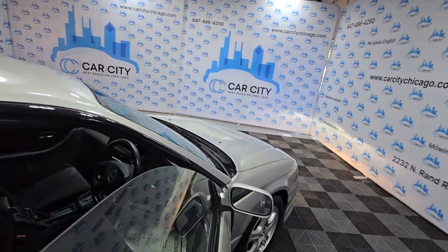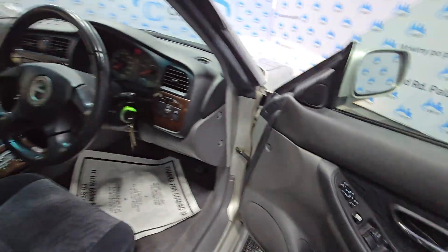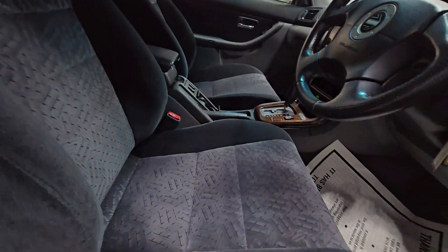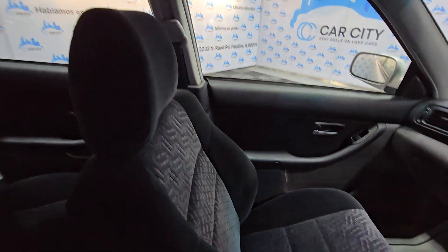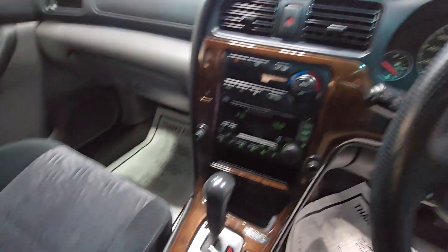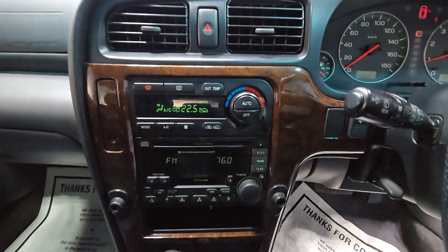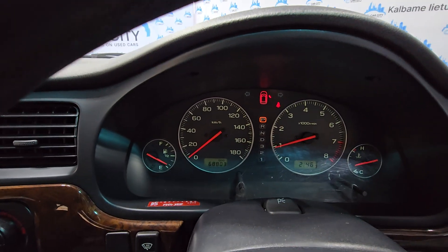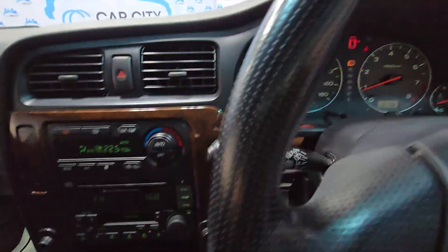No problems. Let's look inside — it's got power windows and locks, beautiful clean interior, feels very good. Just came from the detail shop, been cleaned and ready to go. There is climate control, everything is in working order.